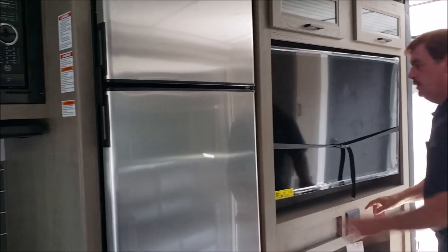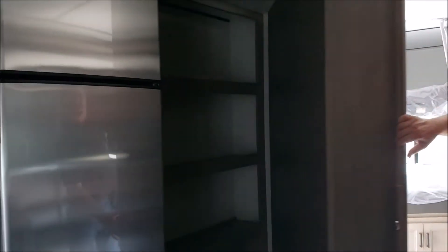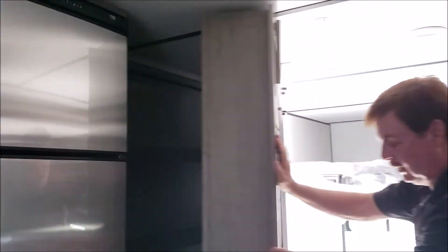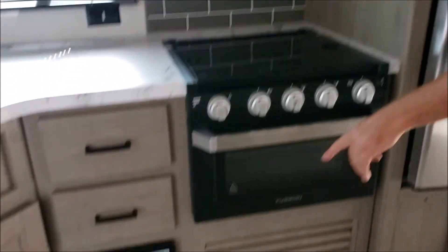Here's your sound system and your big screen TV. But this is what separates this from the competition — you've got a hidden compartment back here. So now you can put more of your items for traveling; they're hidden, nobody sees them, they're out of the way. This also has a central vacuuming system in it.